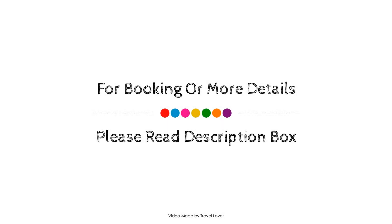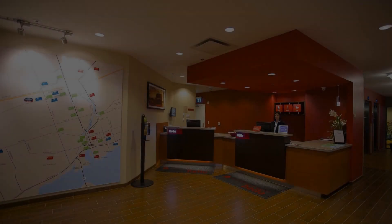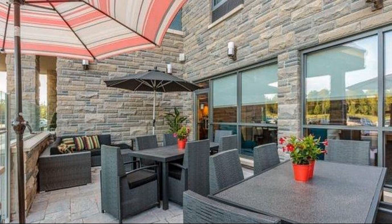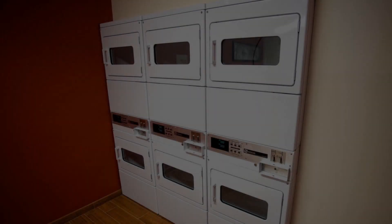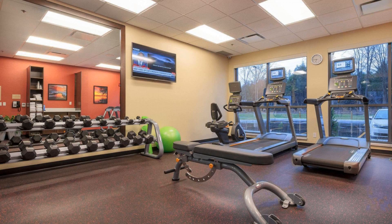If you have visited this hotel, you can send your experiences via comments. For booking or to get more details about this hotel, please check the description below. If you have any problem booking a room in this hotel, you can drop a comment and we will help you.